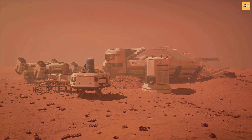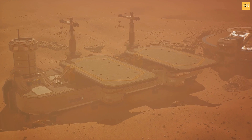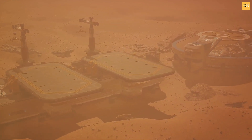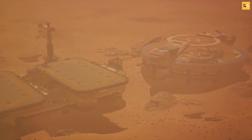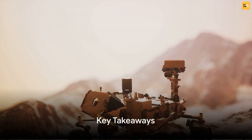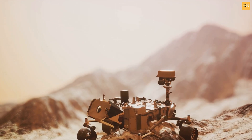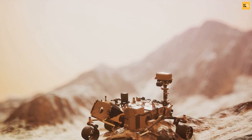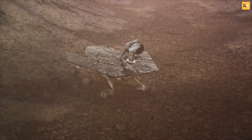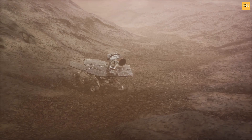The process of terraforming Mars may seem far-fetched, but with the advancement of technology, it's not completely out of reach. It's a grand vision, a testament to human ingenuity, and the enduring spirit of exploration. It may take generations to accomplish, but it could be the next great step in our journey through the cosmos. The journey to terraforming Mars is a long one, filled with challenges and unknowns. We have explored the tantalizing possibility of life on the Red Planet, a topic that has fascinated scientists and space enthusiasts for decades.